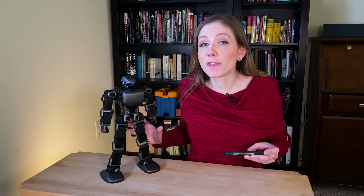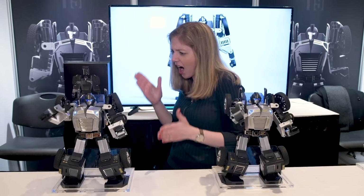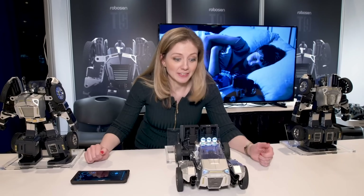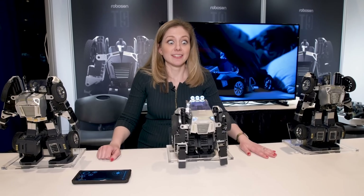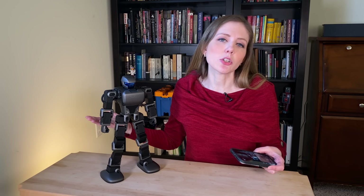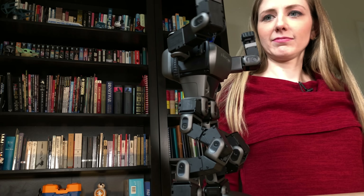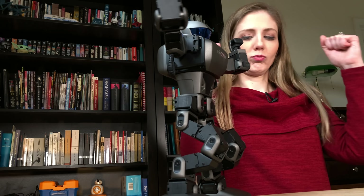Now this isn't the first robot we've seen from RoboSyn. Early last year I got to check out the T9 at the New York Toy Fair, and this thing transformed into a vehicle that you could drive around — it was a real life Transformers. Now the K1 here doesn't transform into a car because the company wanted to create something at a lower price point, but they did put a lot more effort into different ways you could program the K1 in its app.